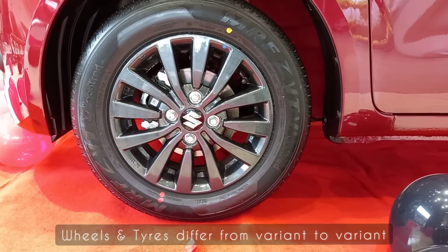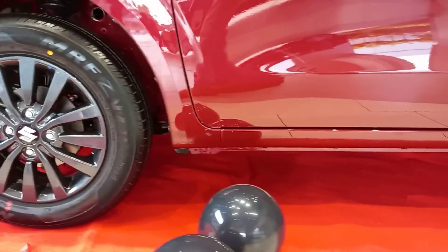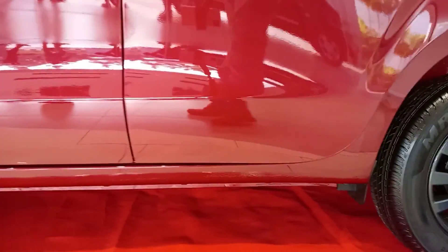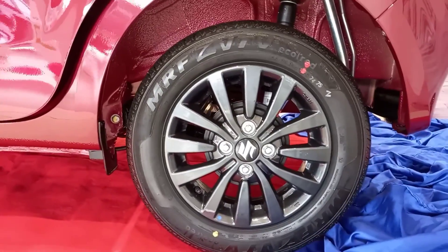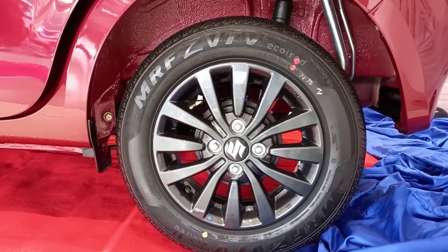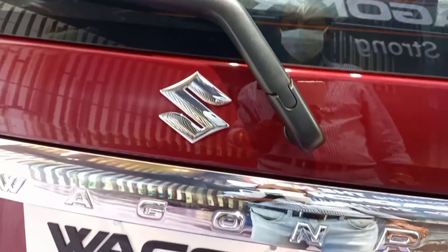The alloy wheels come only in the ZXi+ variant. The dynamic and stylish alloy wheels look cool on the car. The rear wiper and washer also come in the ZXi+ variant only.